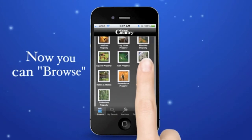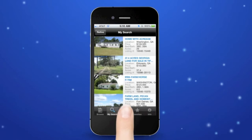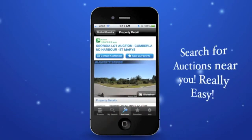Now you can browse and search for auctions near you. Really easy.